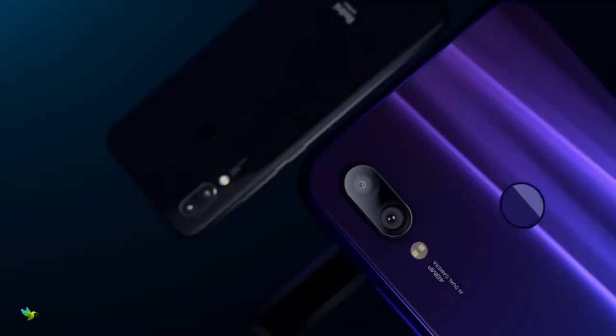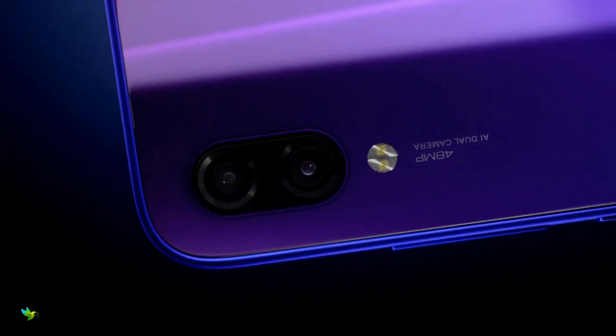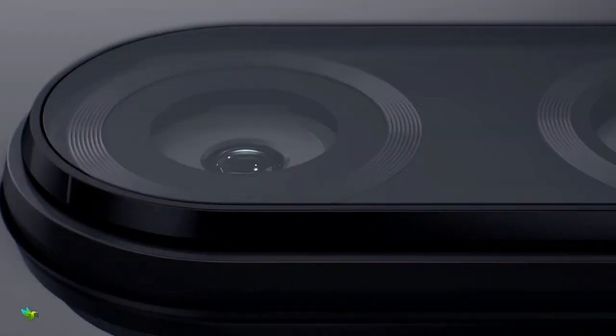As far as the cameras are concerned, the Xiaomi Redmi Note 7 on the rear packs a dual camera setup consisting of a 48-megapixel camera with an f/1.8 aperture along with a 5-megapixel depth sensor. There is a 13-megapixel camera on the front for selfies.